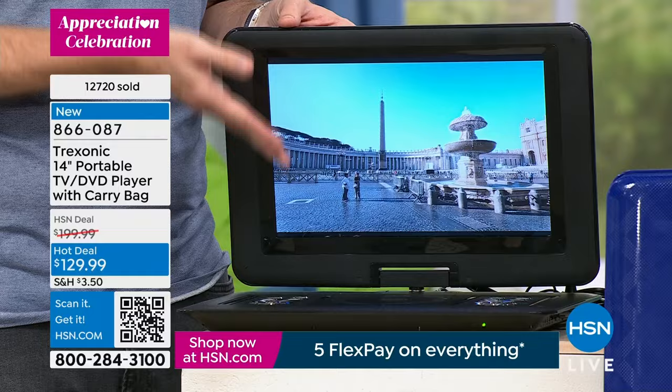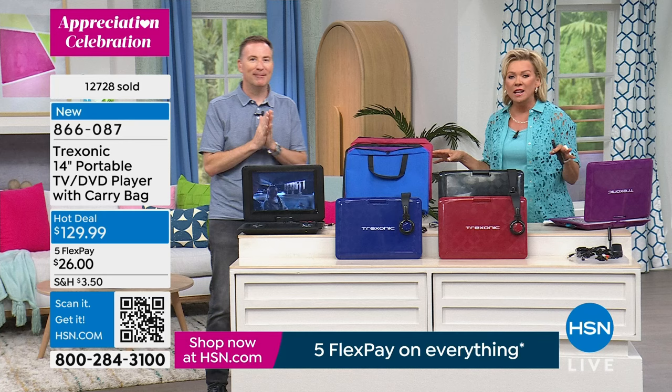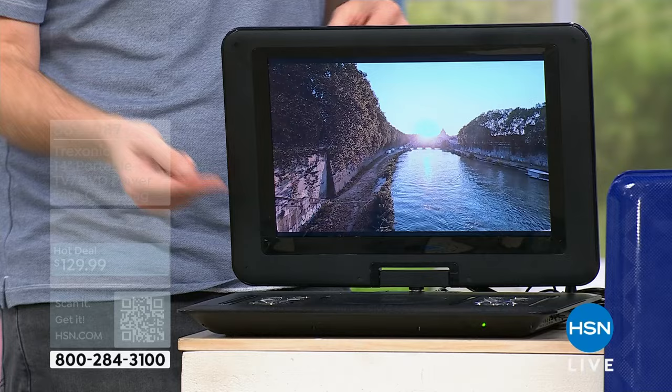I've always wanted a TV in my bathroom where I can lay in the bathtub and watch a movie — and now it can happen. One of my favorite reviews was from a customer who wanted a television in her bathroom. It was going to cost her $300 for an electrician just to run power. But she ended up buying her very first Treksonic instead.